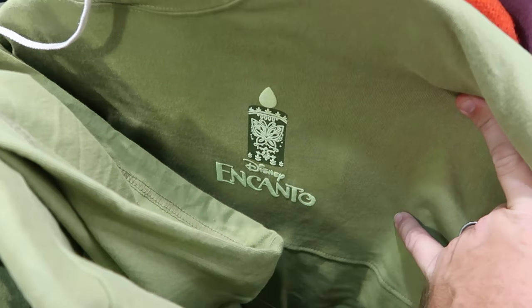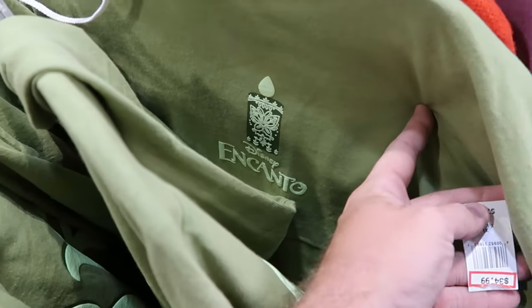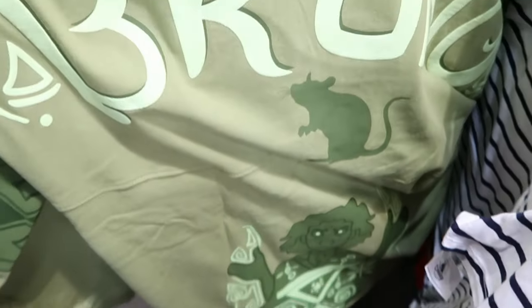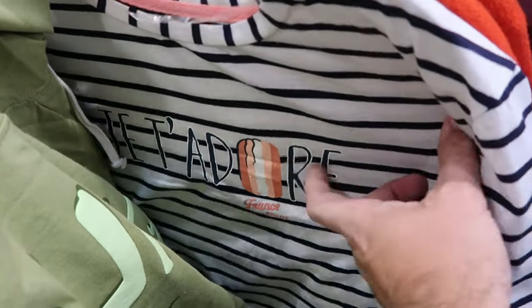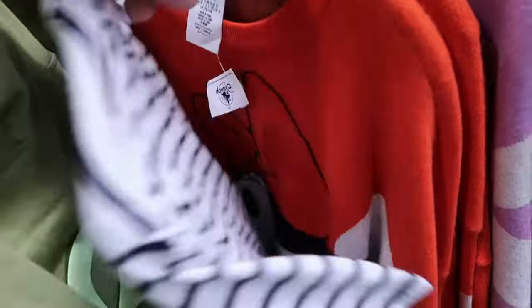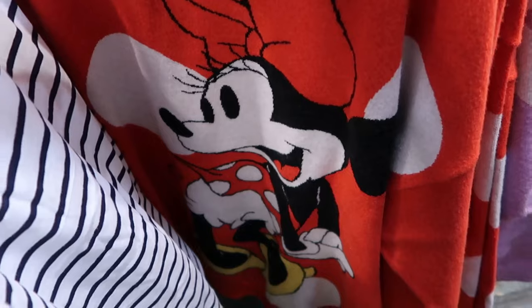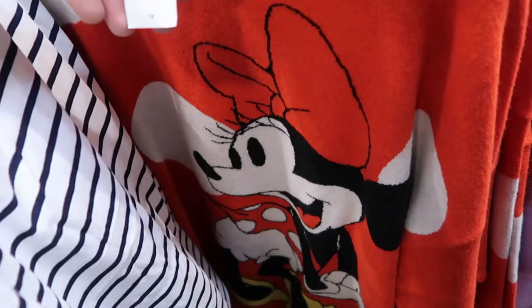There's a brand new hooded Encanto spirit jersey — front says 'Disney Encanto,' $35 from $80 — with a huge graphic of Bruno in puffy writing and a large Bruno graphic on the back. From the France Pavilion at Epcot's World Showcase, there's a t-shirt with a sparkly macaron, $15 from $40. They still have Minnie Mouse pullover sweaters with a huge Minnie graphic and polka dots — really nice material — $35 from $70. There's also a Daisy Duck pullover at $20.99.